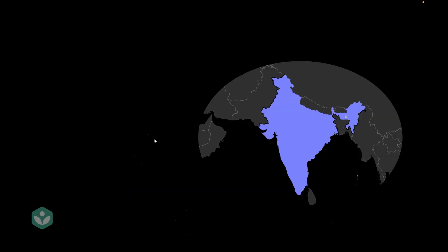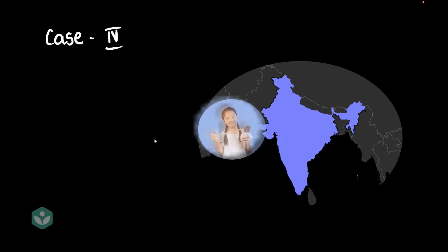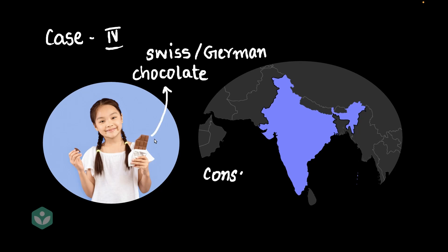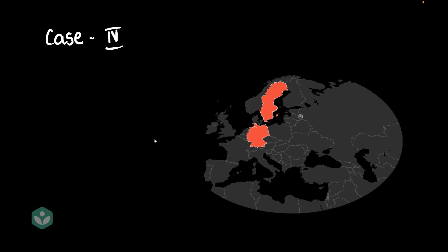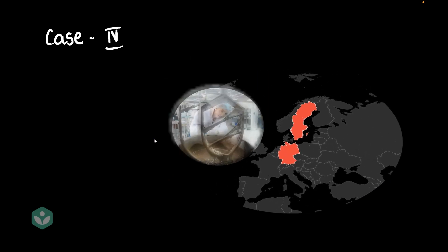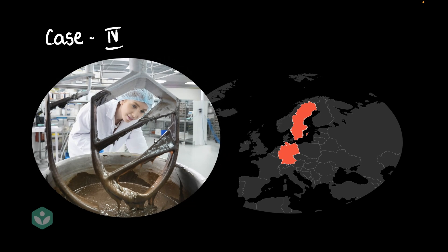Now let's come to our last example — case four. Here we've got Anushka. Let's say she is living in Mumbai, and she loves eating Swiss or German chocolates — she is our consumer. Swiss chocolates and German chocolates, as the name suggests, are most probably going to come from Switzerland and Germany. There is our manufacturing plant in Switzerland — here's where the manufacture happens.